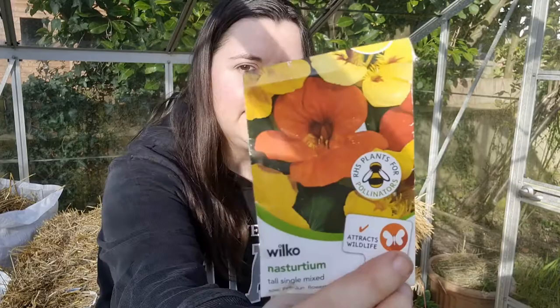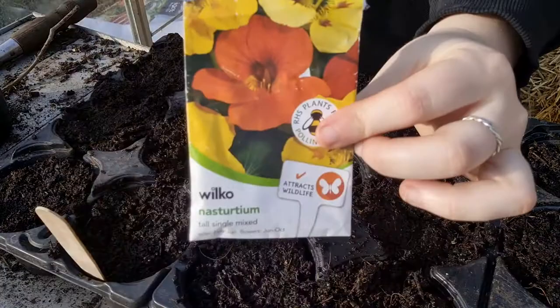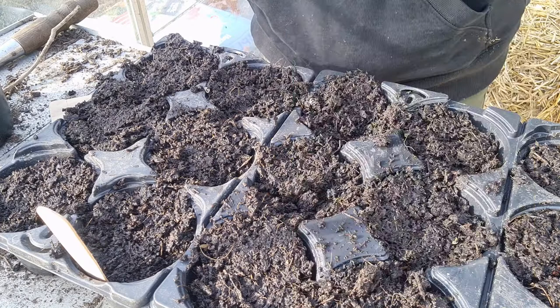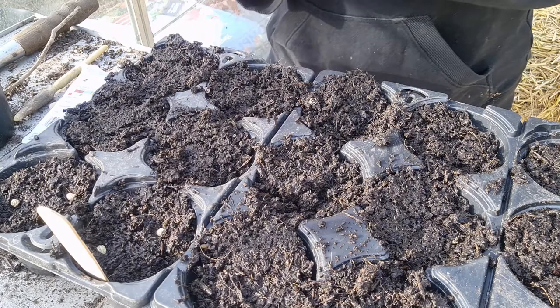Number one is nasturtiums. Nasturtiums are wonderful — let's plant and chat at the same time. Here are some I bought from Wilco; this packet was just 50p, which is even more reason to grow them. I've also got some that I saved from our own garden last year. The thing with nasturtiums is they are incredibly easy for children to grow because they have big, weird, wrinkly seeds that kind of look like tiny walnut shells.